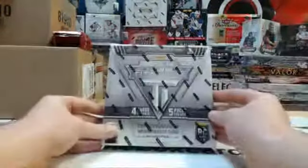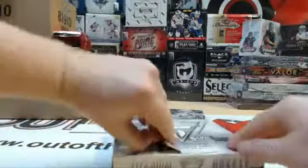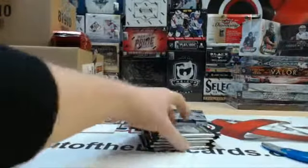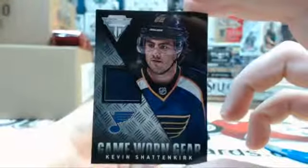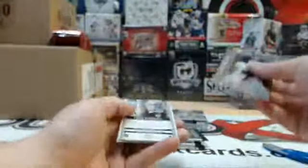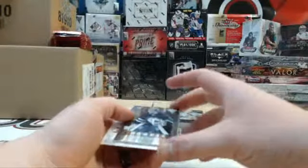Titanium, all right! Here we go with the second box of 1314 Titanium. Let's keep the luck rolling. Here's pack number one. Game One Gear of Kevin Shattenkirk. We have a Draft Position rookie number 34 out of 100 — Eddie Pasquale.